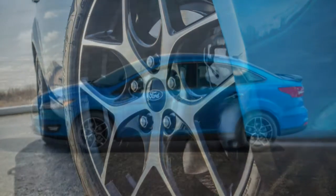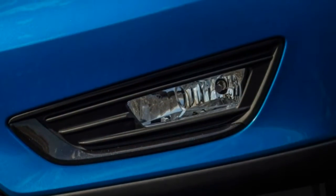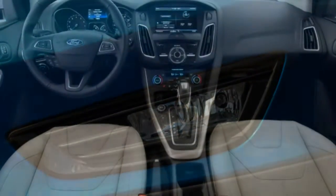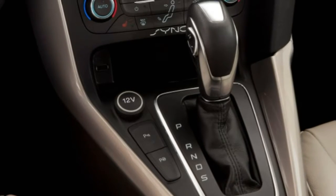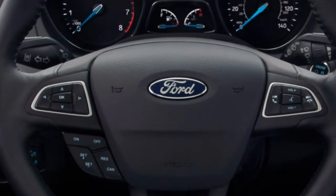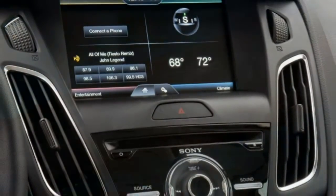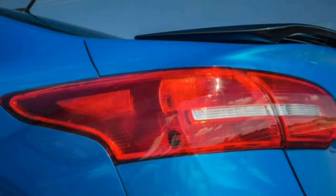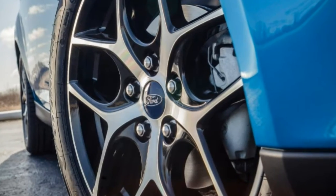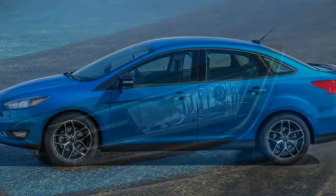Interior: the stylized dashboard puts most controls within easy reach, though the small central display is about the same size as the trip computer. Buttons can be difficult to differentiate at a glance, and the snug rear seat is bested by most rivals. Unlike the chassis, the cabin is showing its age. Most controls fall conveniently to hand; we like the airflow interface's human-figure pictogram, though some buttons look the same. The central display is exceptionally small but still legible — functional, though somewhat behind the times.